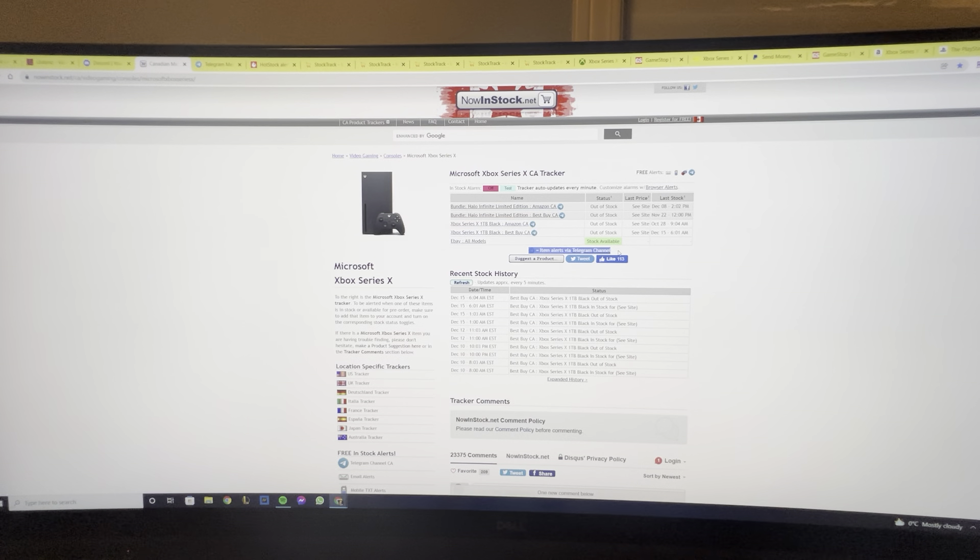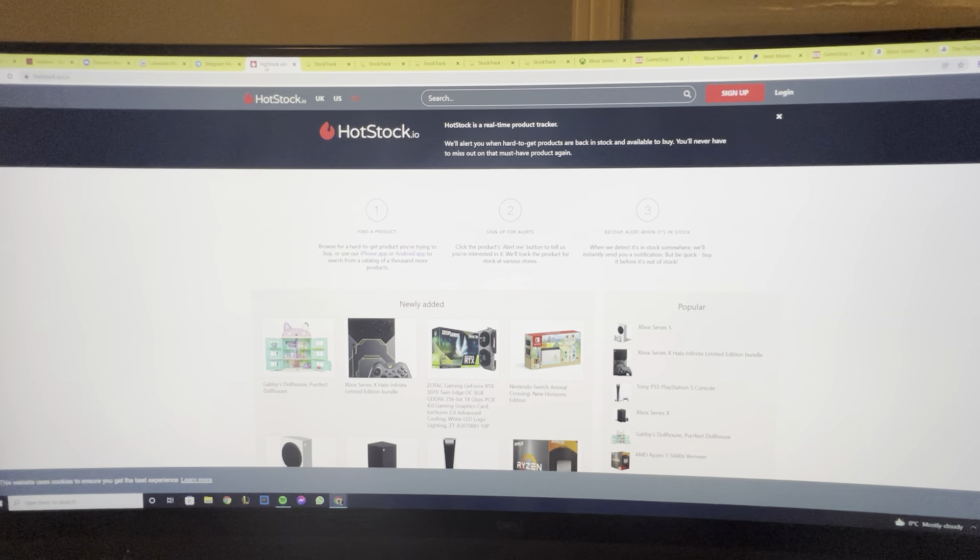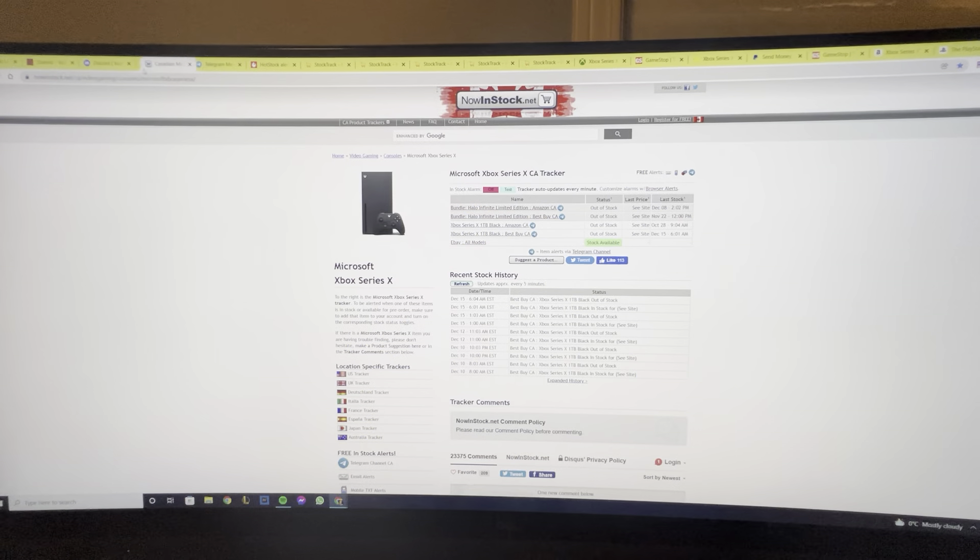Once you're on the stock tracking website, set up your Telegram alerts so notifications come straight to your phone. Install Telegram on your phone — it's your fastest way to get information at your fingertips. As soon as stock goes active, you have about one minute to place the order. Also download the app Hot Stock, which is another source for stock updates.